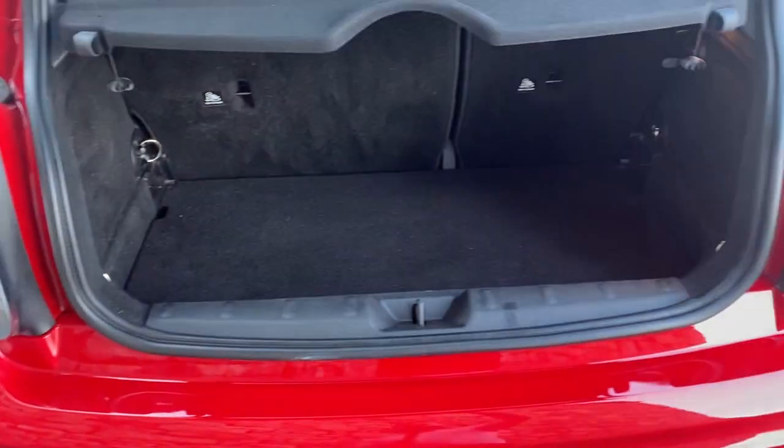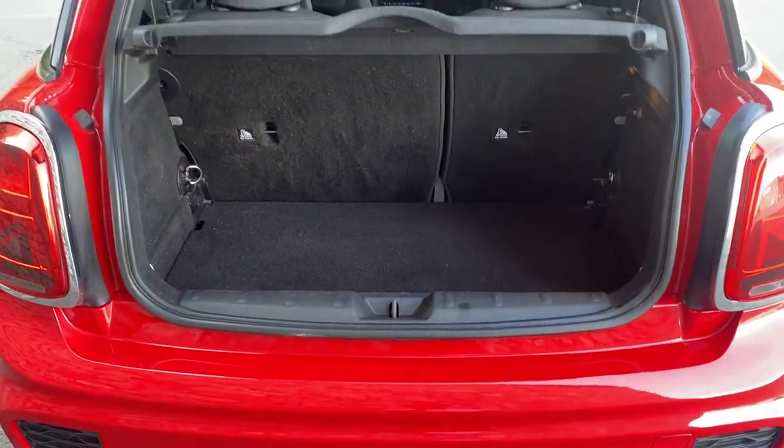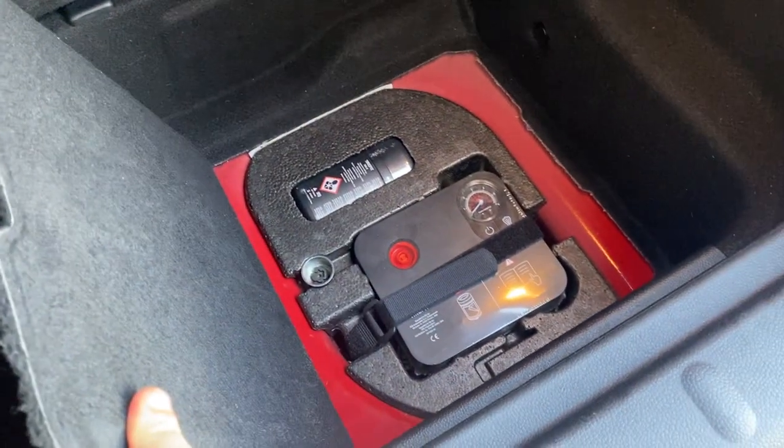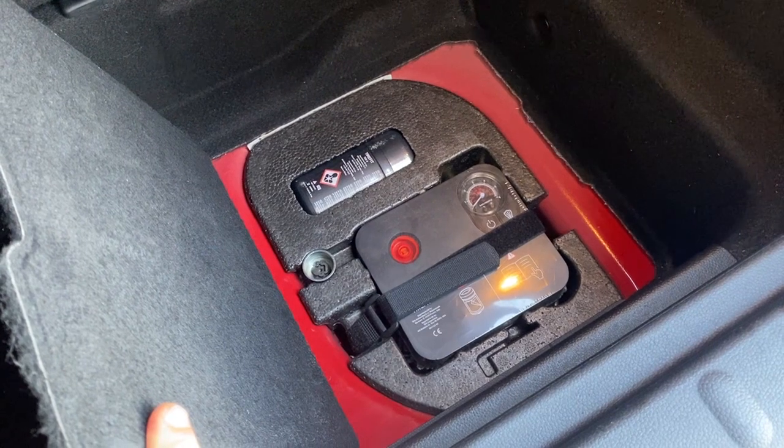We open the car up, it exposes a nice good-sized boot. Top tether point and isofix point are available in the back, and you have under-storage space there if required, along with your lock and build and your tyre replacement kit.